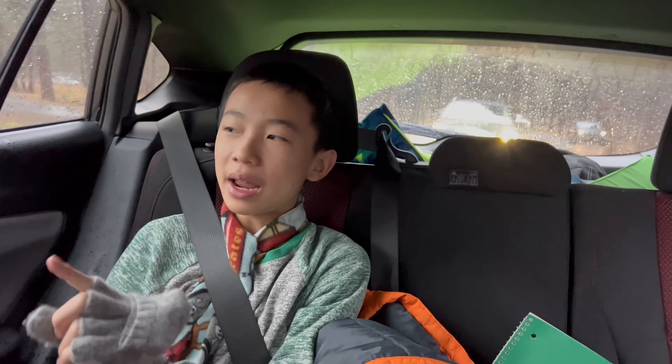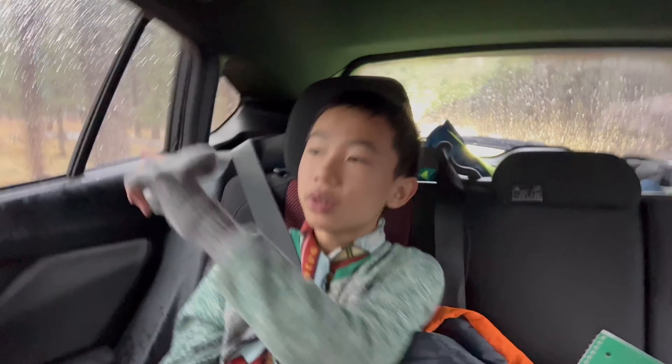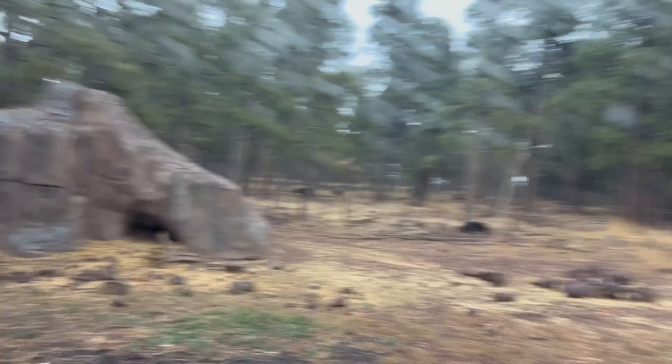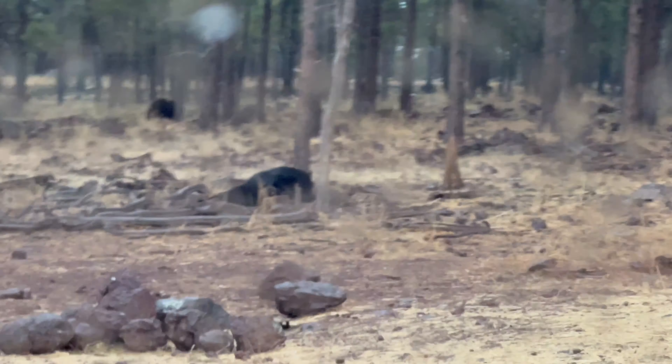Two things about the weather today: in a lot of areas we have to keep our windows up. Here we're entering the junior bear section. Oh there are a ton — six! Six junior bears.